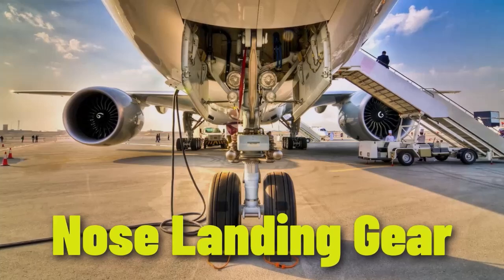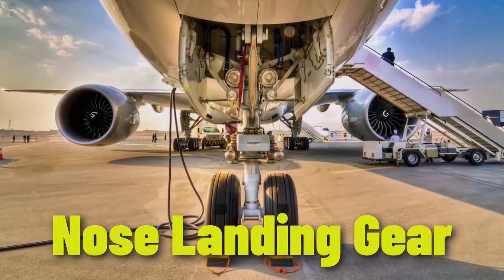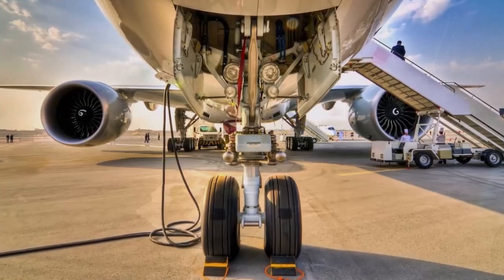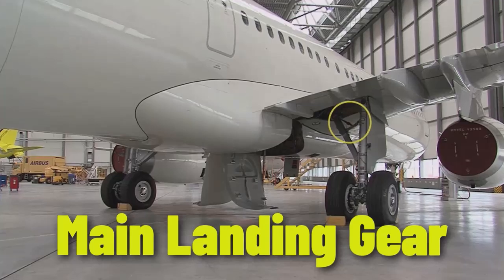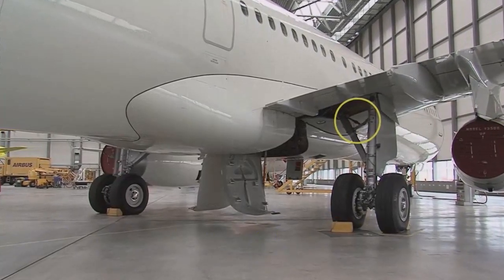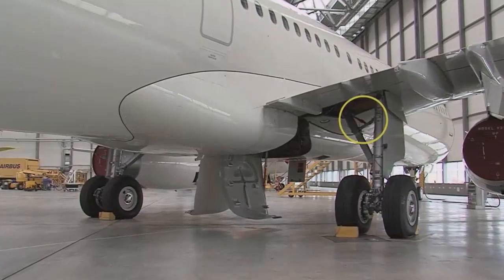The nose landing gear is located at the front of the aircraft and features a two-wheel design, retracting forward into the fuselage. The A320 has two main landing gears that retract inboard into the fuselage, with each main landing gear consisting of twin wheels.